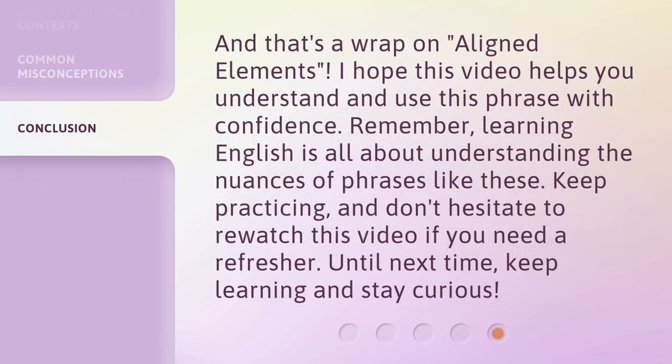And that's a wrap on aligned elements. I hope this video helps you understand and use this phrase with confidence. Remember, learning English is all about understanding the nuances of phrases like these. Keep practicing, and don't hesitate to re-watch this video if you need a refresher. Until next time, keep learning and stay curious. Thank you.